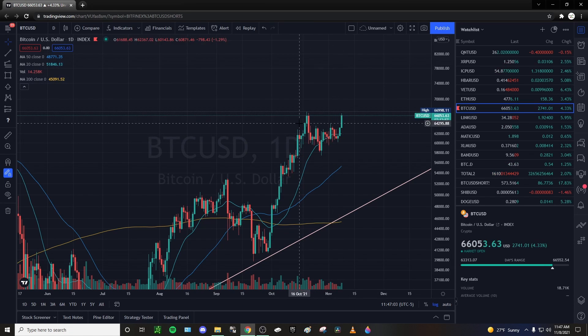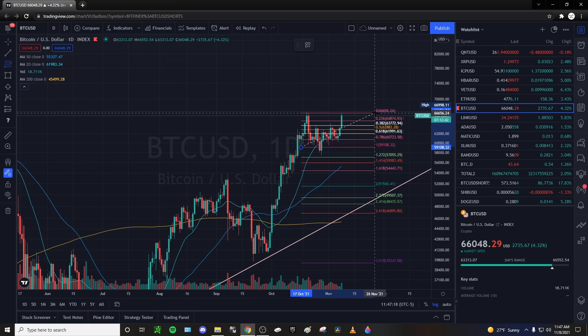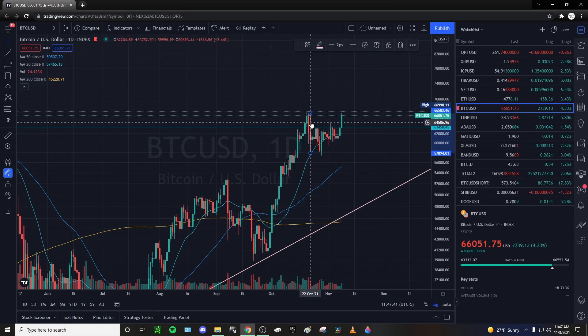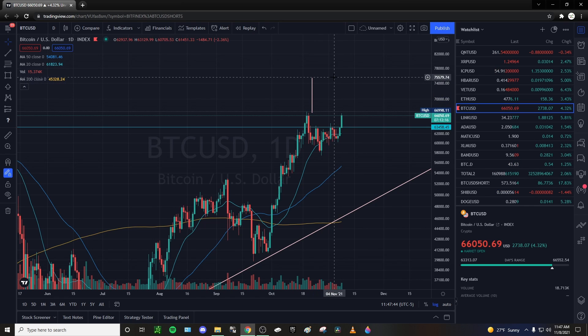Jumping to the daily chart, we kind of have a cup forming — not the handle yet, but the cup. I would like to see today consolidate in this area, not really break the all-time highs but not drop too far down, and then I'd like to see the handle of the cup and handle pull back and test $62,000 or the previous highs. If we come back and test that successfully with an increasing volume doji candle, I would be confident we're going to explode out of this cup. A measured move gives us a price target of around $75,000.